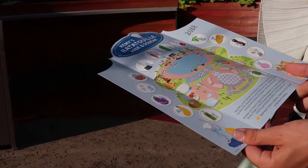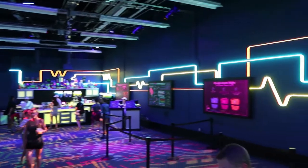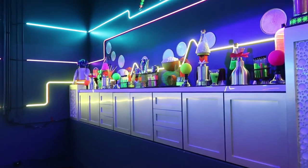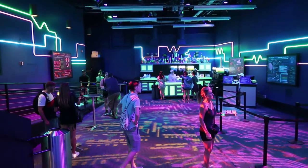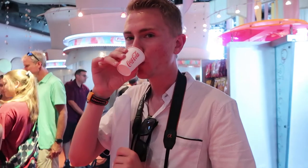We are here in the Light Lab. This is in the building right next to Club Cool at Epcot and it looks super cool in here. They have fun drinks as well — some are alcoholic, some are non-alcoholic. They have a flight and the drinks come with lights in them, which is fun. This is one of Tyler's favorite places in Epcot, Club Cool.